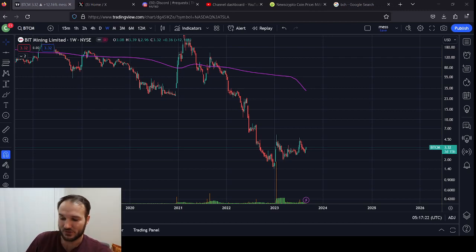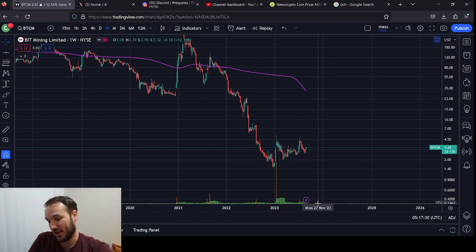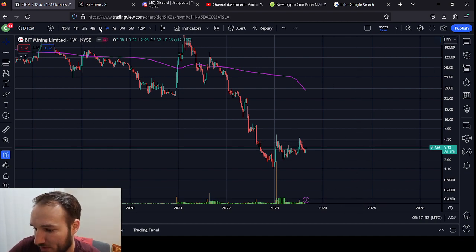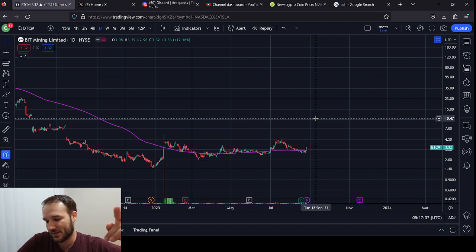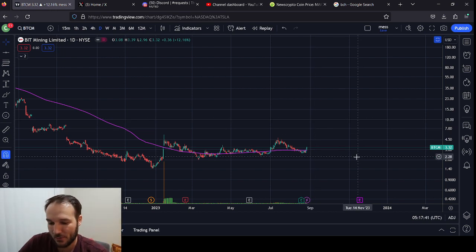What's going on everybody? It's your boy Cesar with Cesar Gets Crypto and we are talking about Bit Mining Limited today — BTCM. It's a stock. They mine crypto, they mine Bitcoin, and they're having a good week so far. We're up 12.16%. This one comes to us at the request of Fonzie. Thank you for the request, man. We're doing this one for you.